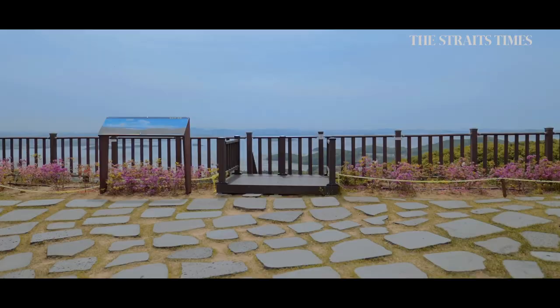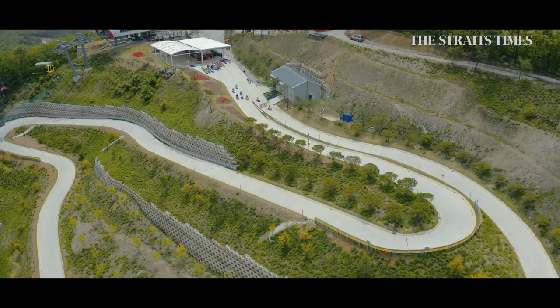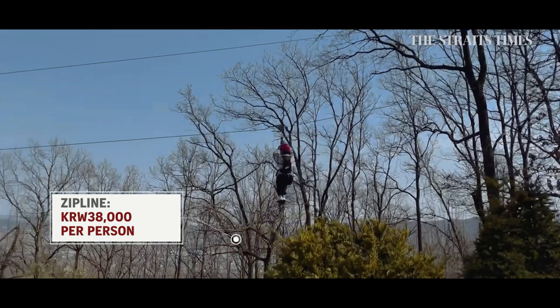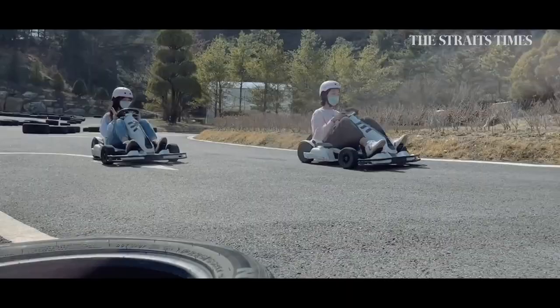Game for some action? Hop over to Ganghwado, one of some 150 islands around Incheon. My daughter's best friend joins us, and we head to Tian Lim Le Sports Park for zipline. I would never dare to try it myself, but the girls tell me this is the most exciting zipline they have ever tried — and it's not just one, but five courses! Next up, electric go-kart.